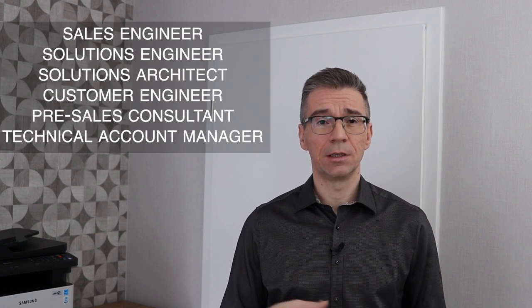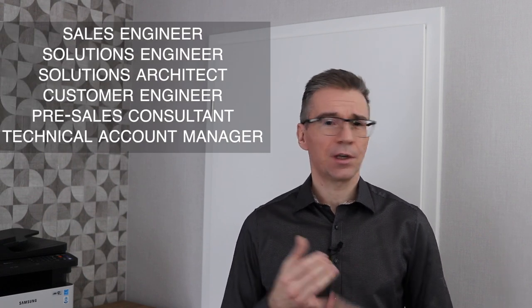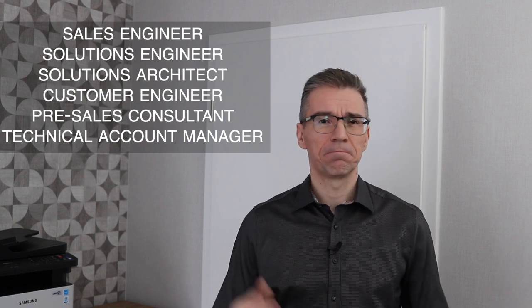I want to tackle the naming confusion. There are so many different names for this role: sales engineer, solutions engineer, solutions architect, technical pre-sales, customer engineer, technical account manager. The role is really an intersection between sales and engineering, so sales engineer is the most precise name. But companies have been steering away from this title because they want to emphasize the fact that you are a trusted advisor to the customer, which implies that working in this role, you have your customer's best interest as top priority.